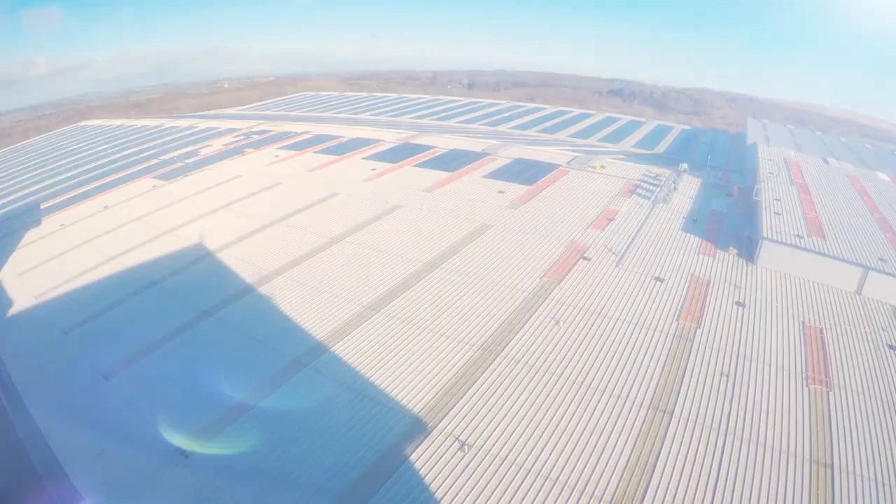This is a really exciting project for Evo. It's our largest project so far to date and is the fourth largest rooftop installation in the UK, which requires a great deal of planning and preparation in order to facilitate that installation.